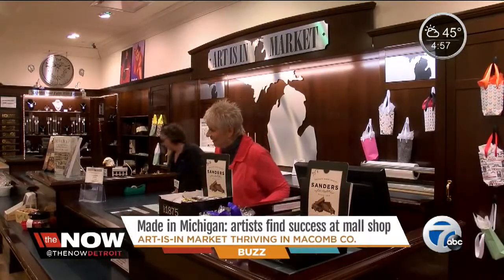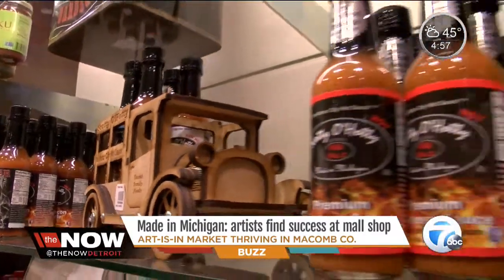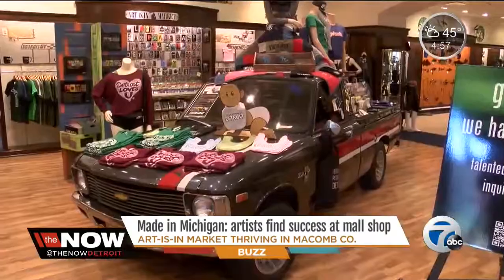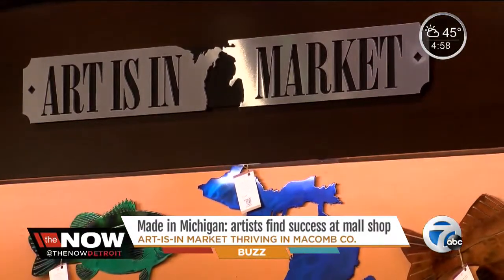It all started as a simple idea around the holidays about 10 years ago. It was really just an experiment meant to last for just two months, but because people fell in love with Michigan-made goods, it lasted and lasted and now has expanded to four stores.